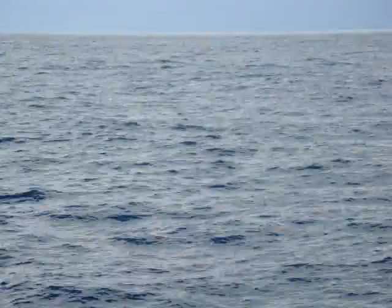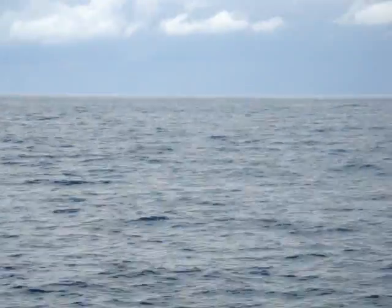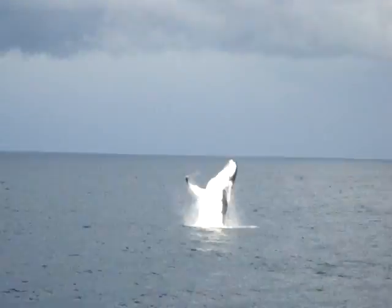When the whales do breach out of the water, it only takes two beats of that tail — with the peduncle being 90% muscle. The energy created by those two beats of the tail to launch themselves completely out of the water is the equivalent energy that 20 men would use.